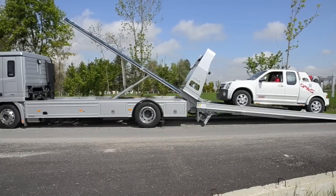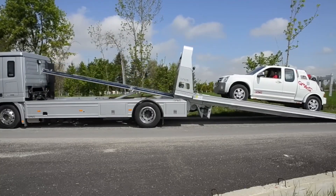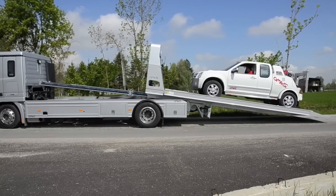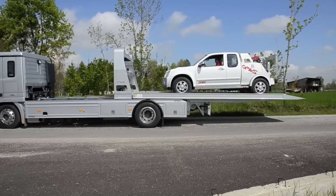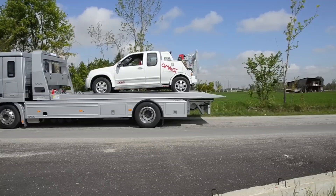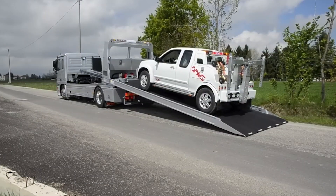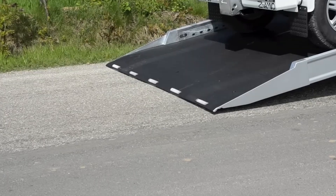One of the standout features of the Plateau 8-2000 Lift is its versatility. This tow truck is equipped with a range of attachments and accessories, including winches, hooks, and booms, allowing it to perform a variety of towing and recovery tasks. The operator cabin is designed for maximum comfort and visibility, with ergonomic controls and a clear line of sight.